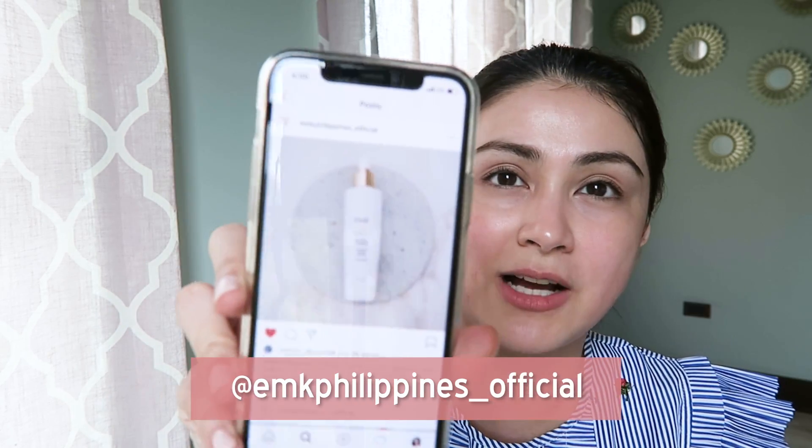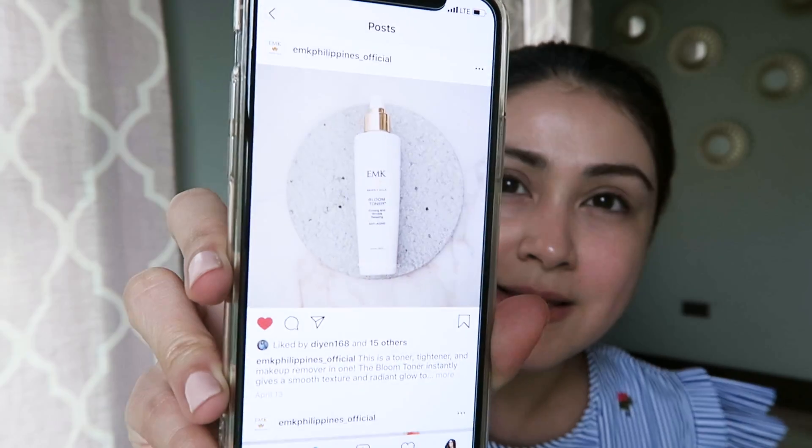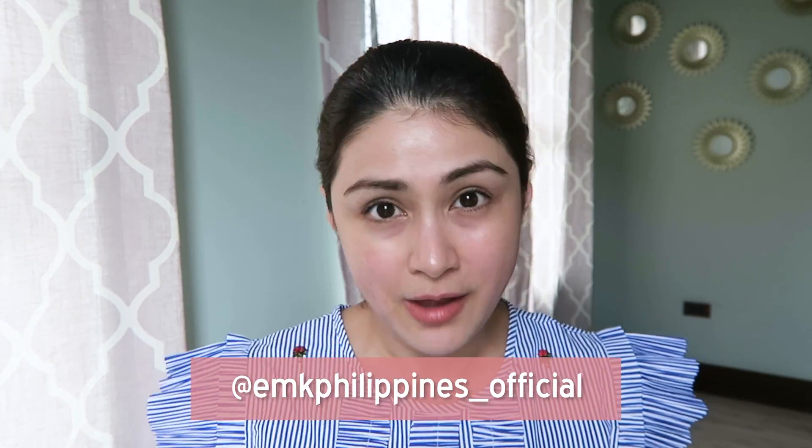Another toner that I use is the EMK Bloom Toner. Unfortunately my bottle has gone missing, but I'll show you a picture from the EMK Philippines official Instagram page. It's a spray bottle — you can spray it directly on a cotton pad or cotton ball, or spray it directly on your face. What's great about a spray bottle toner is you don't need to spread or wipe across your face. It's one of my favorite EMK products because it already serves as a primer prior to applying your makeup, and it also works as a toner and freshener at the same time. It's one of EMK's bestselling products. Follow EMK Philippines underscore official on Instagram to check out or purchase their products.